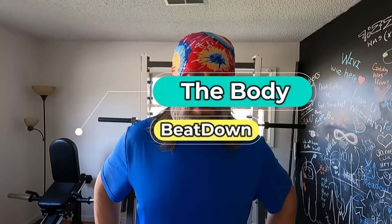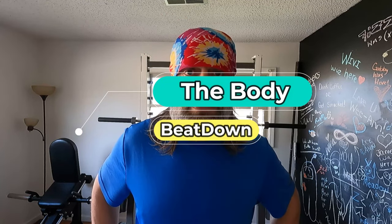Hey, what's going on guys? How's everyone doing today? I'm doing well, thank you for asking. Welcome to another episode of the Body Beatdown. I'm Michael, your sensational host. It is Thursday afternoon — today is shoulder day.